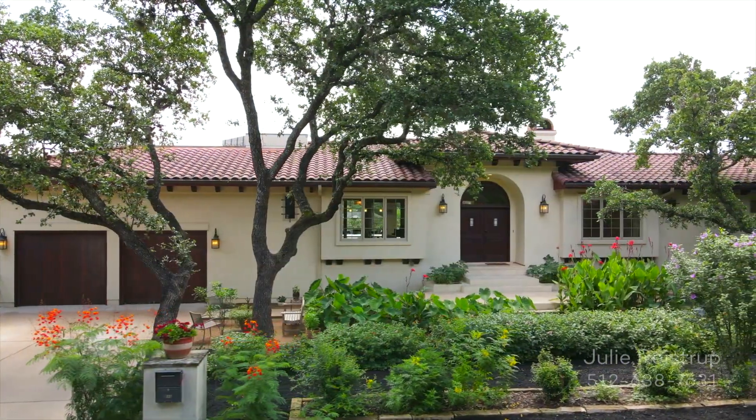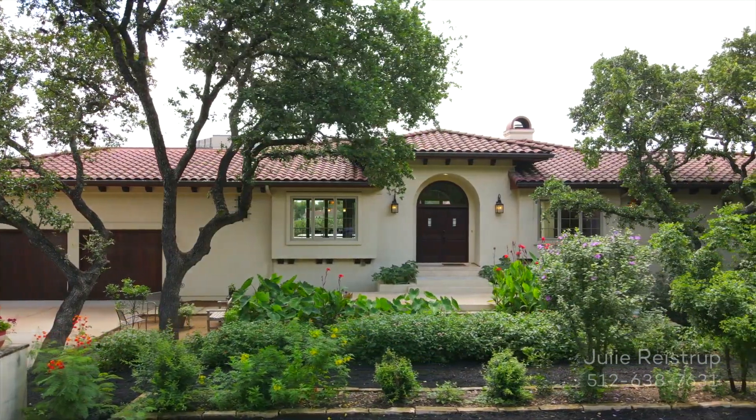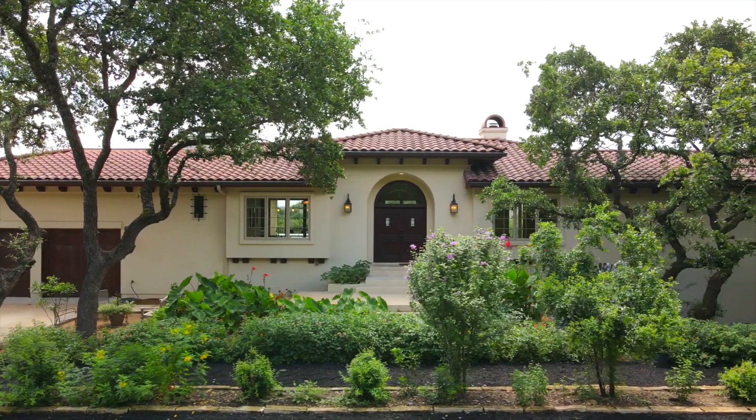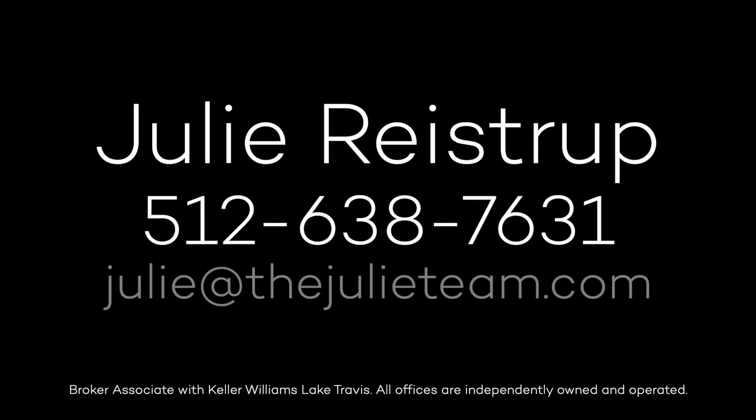811 Rock Creek Drive is served by the coveted Eanes Independent School District and is just minutes away from downtown Austin. For more information, contact Julie Reistrup at 512-638-7631 or by email at julie@thejulieteam.com.